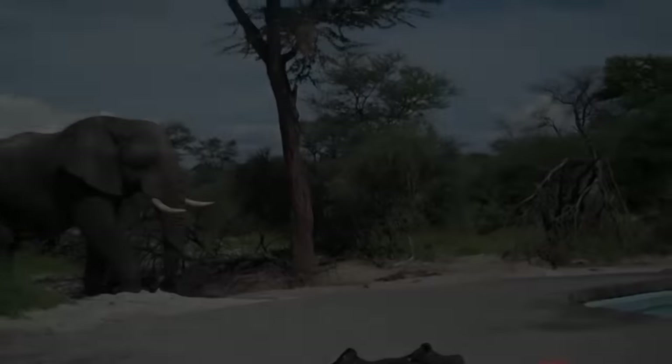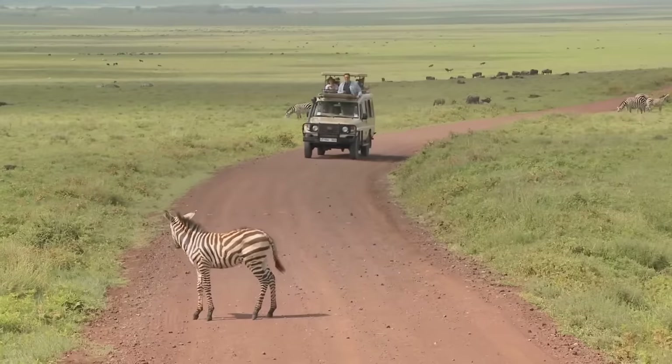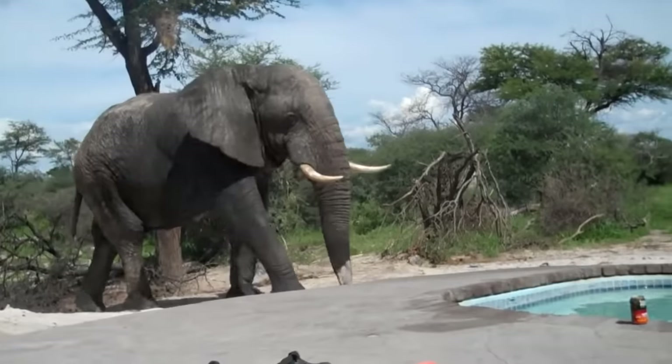A lot of people love visiting Africa for incredible wildlife and safaris, but when you've got a swimming pool and an open backyard, the wildlife comes right to you.